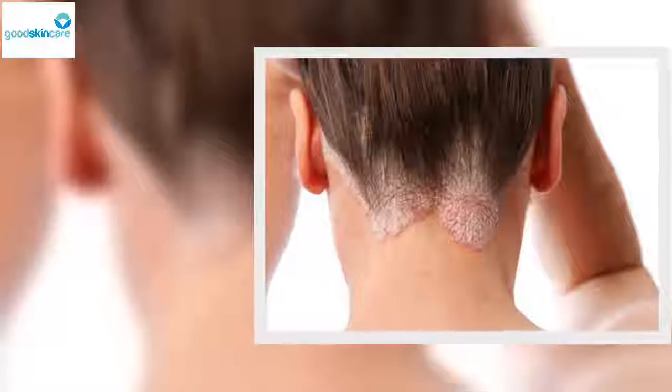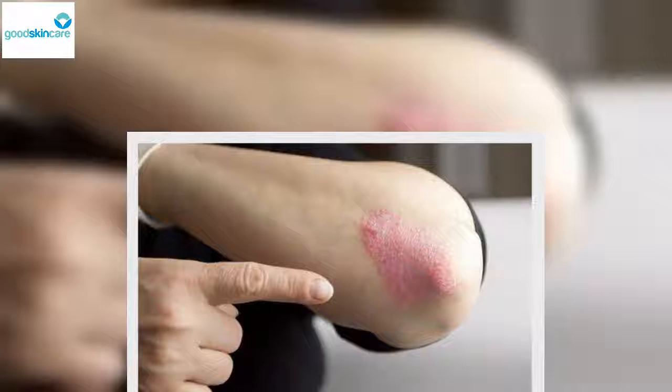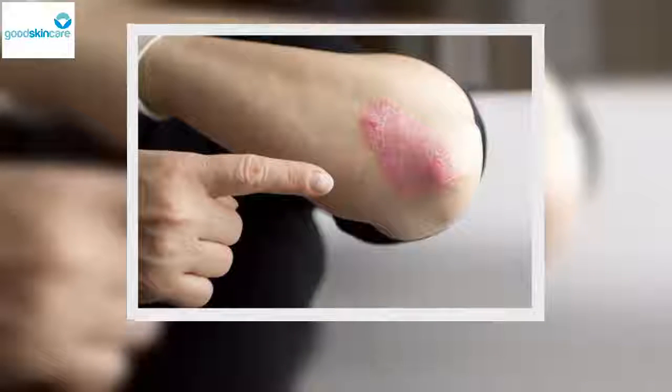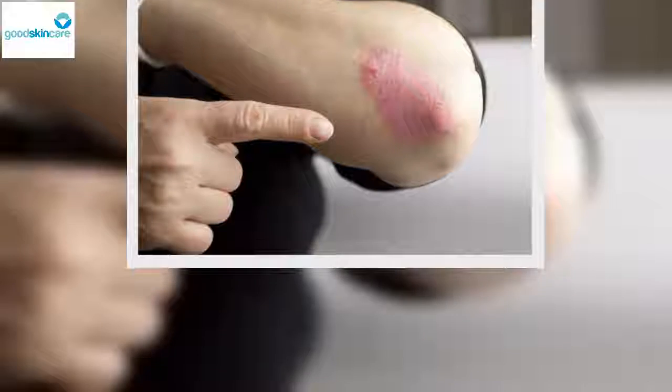Psoriatic arthritis: People with this type of the condition are typically between the ages of 30 and 50. It commonly causes inflammation, pain in and around joints, fatigue, limited movement, red eyes, and lots of stiffness in the tendons. It's very important that this type of psoriasis is diagnosed and treated in time so that your joints are not permanently damaged.